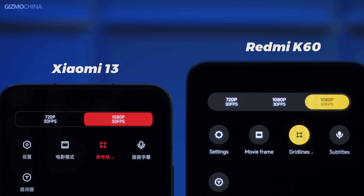The front camera is interesting, supporting up to 1080p 60fps — it makes you wonder if you're actually using a flagship phone.